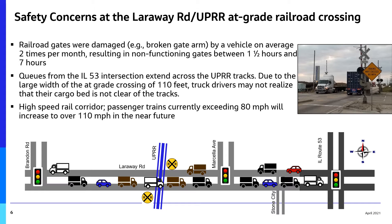The analysis also found railroad gates were damaged or broken by a vehicle about twice a month, resulting in non-functioning gates between 1.5 hours to 7 hours — an important safety consideration.